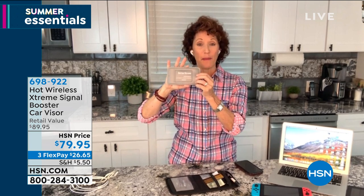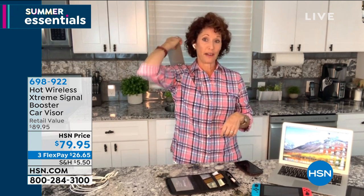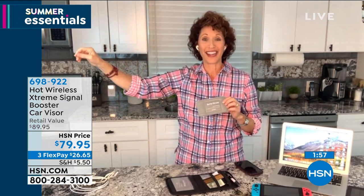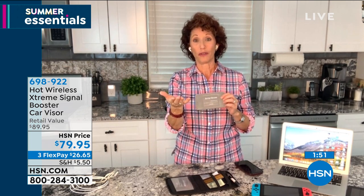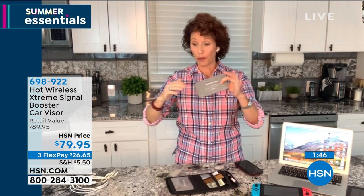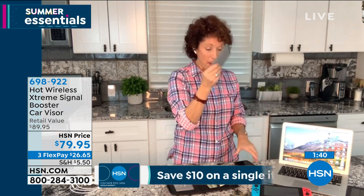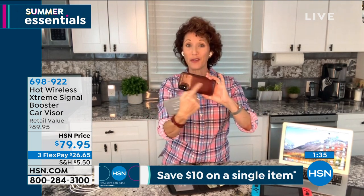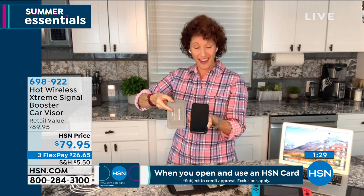If I'm hiking and I have this in my pocket or my backpack, I can absolutely connect with the world outside of my trail — that is super important. Same thing if I'm broken down in my car, I want to make sure I have signal. This should be in everybody's home. One little pointer: don't put your phone on top of it. The phone battery will knock out the signal. Lay it right next to your phone — that's the key.